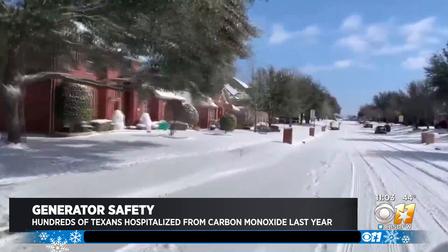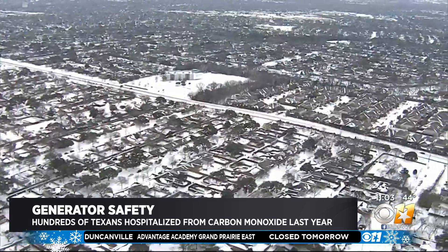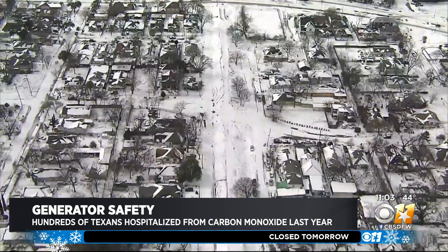Unfortunately, hundreds of Texans were hospitalized last year because they were exposed to carbon monoxide during last winter's storm. This year, the fire department is encouraging everyone to be proactive. They're asking all families to get carbon monoxide alarms and put one on each level of their homes.